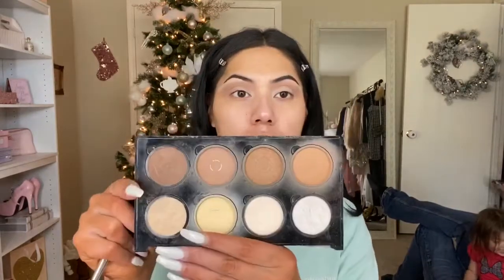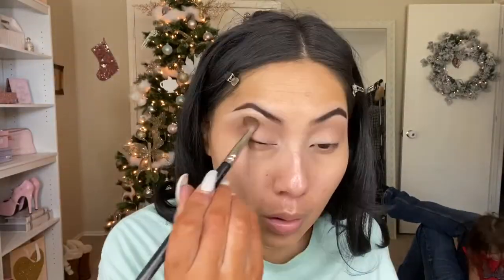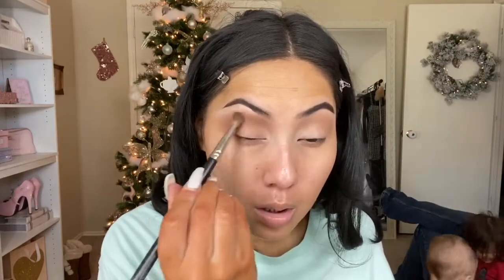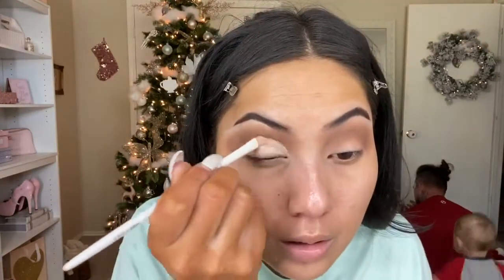I'm going in with my NYX Pro Contour Palette and using the deepest contour shade to give my eyes a little more definition in the crease. Then going back to my P Louise base, I'm going to cut out the crease.